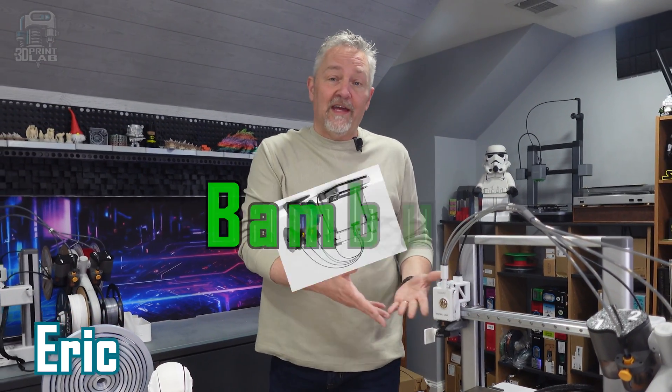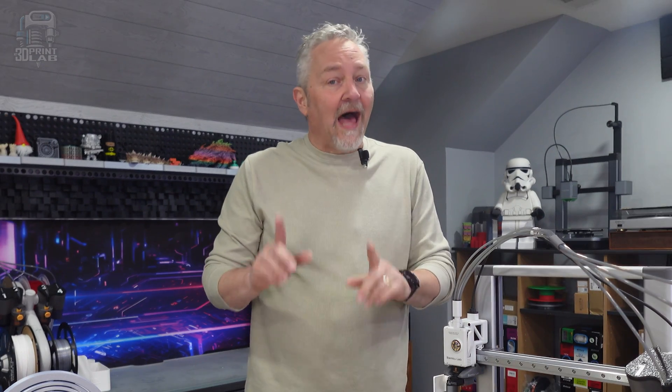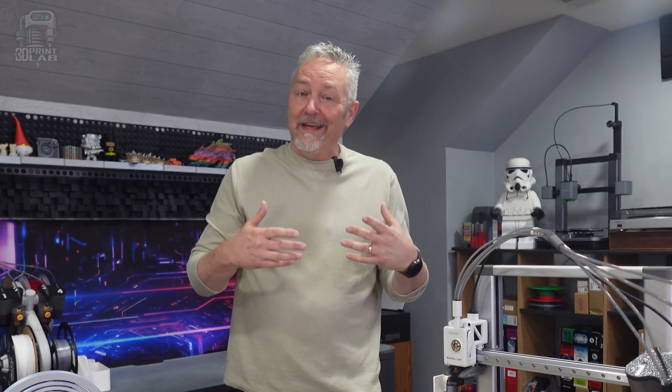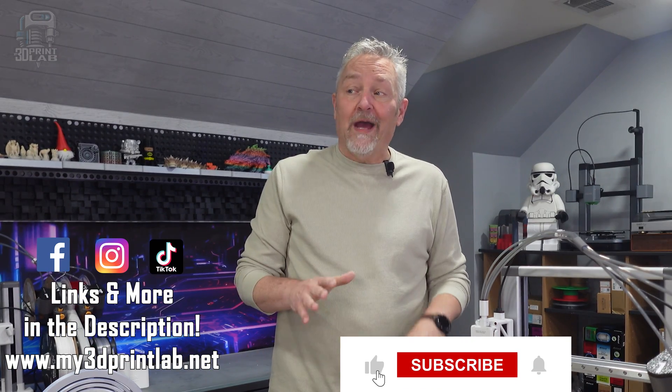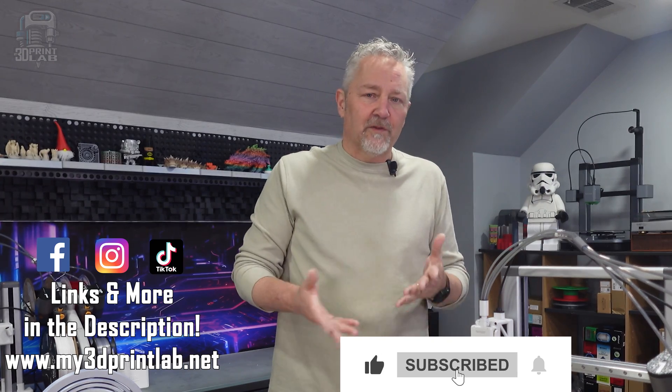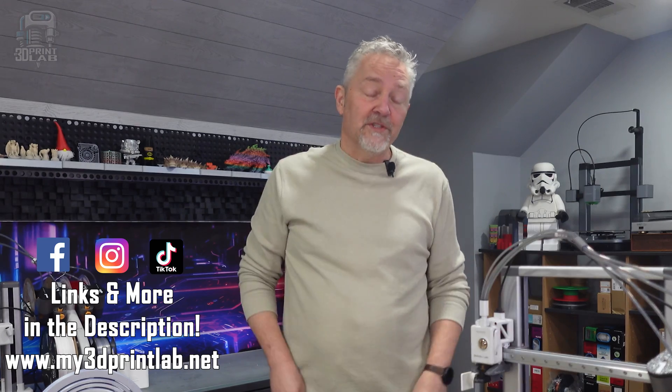Just before Christmas 2023, I was one of the many people that ran out and purchased the brand new full-size Bambu A1. Well, actually I helped a close friend get one, but I did get to put it together and put it through its paces and use it quite a few times. As an A1 Mini owner who absolutely loves my A1 Mini, I really wasn't surprised that the full-size A1 is an incredible machine.